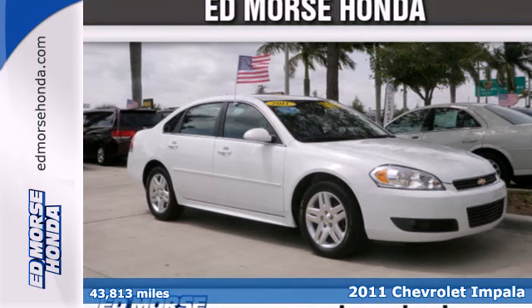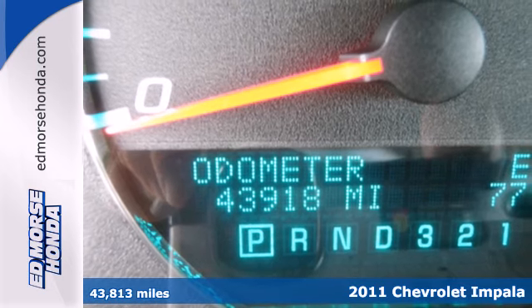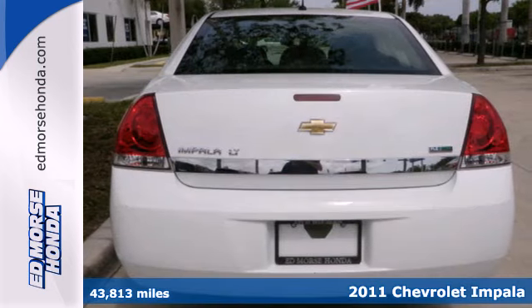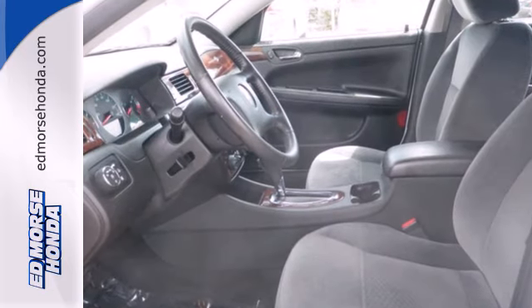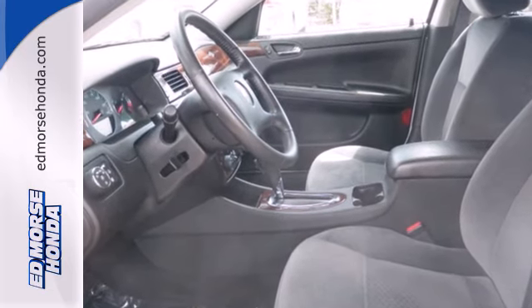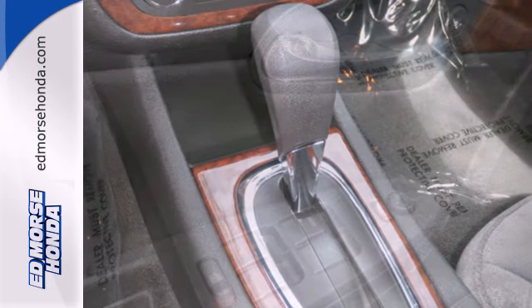Here's a 2011 Chevrolet Impala. This gorgeous vehicle is loaded with standard features, including one-touch power windows, air conditioning, a tire pressure monitor, anti-lock brakes, remote power door locks, child safety locks, instability and traction control, plus a flex fuel engine.